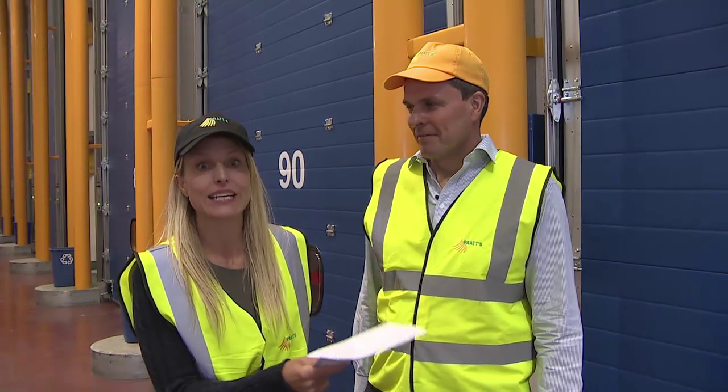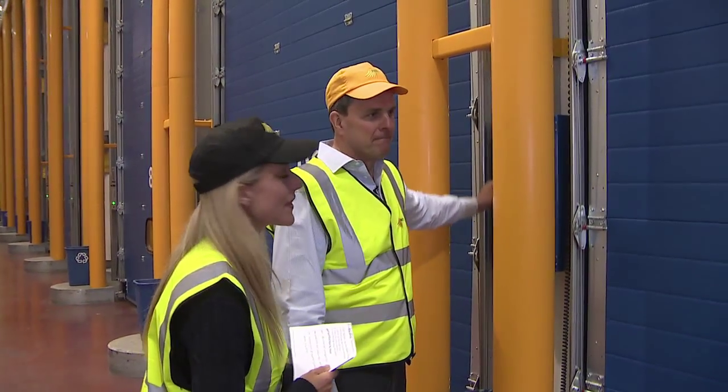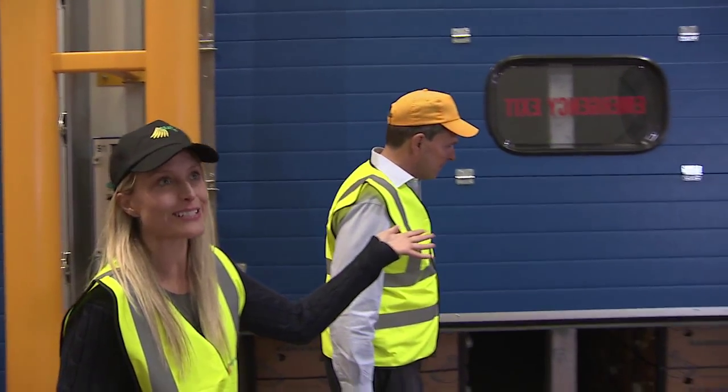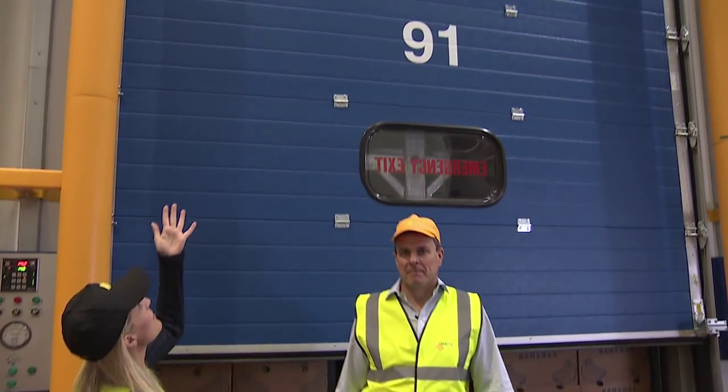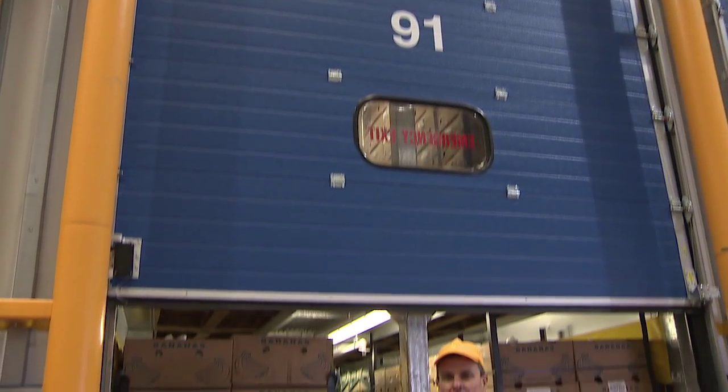I think it's time to take a look inside. So can we press the button please? Certainly, let's go. There we go, open sesame. I tell you what, it looks like a spaceship, doesn't it? The door is going up there and I think it will be up on the roof in a second. Wow, and here are the bananas.